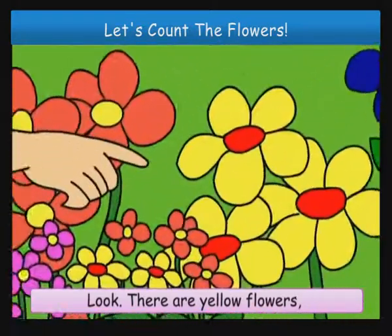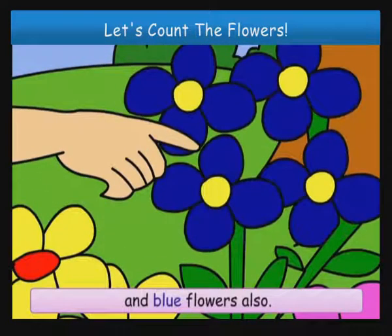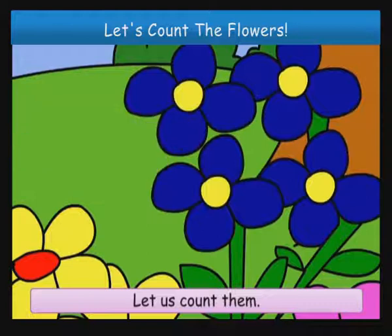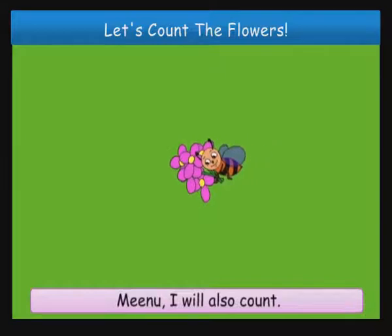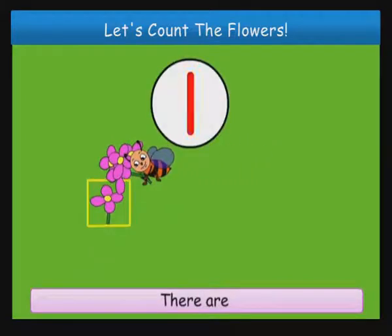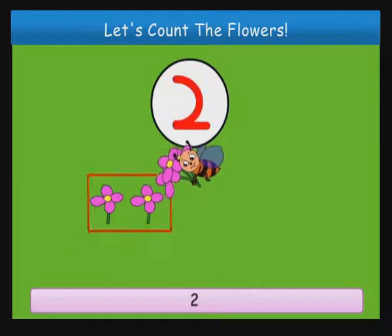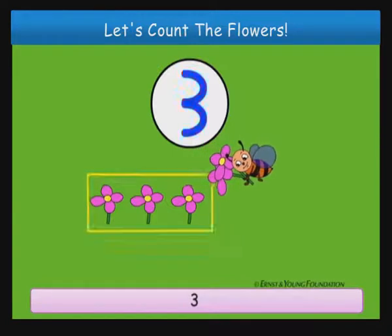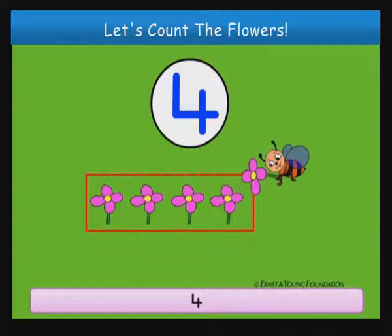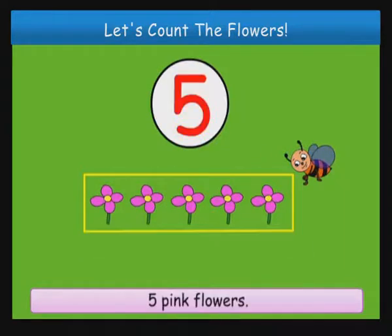Look, there are yellow flowers, red flowers, pink flowers, and blue flowers also. Let us count them. I will also count. There are one, two, three, four, five pink flowers.